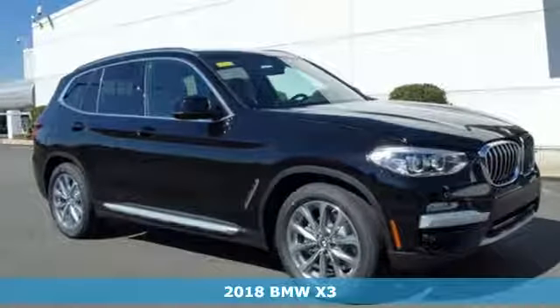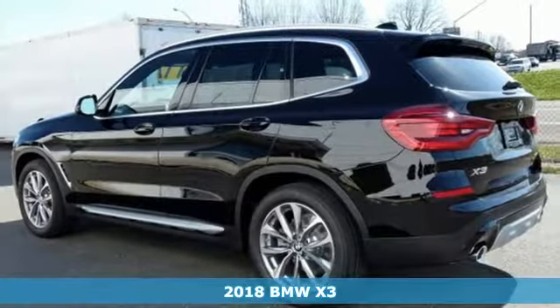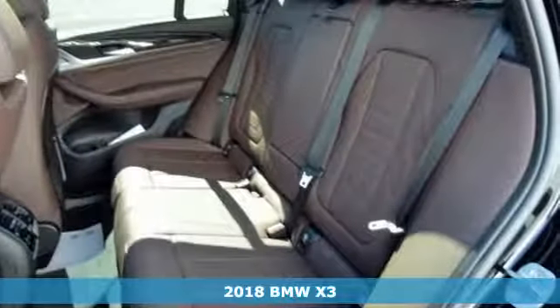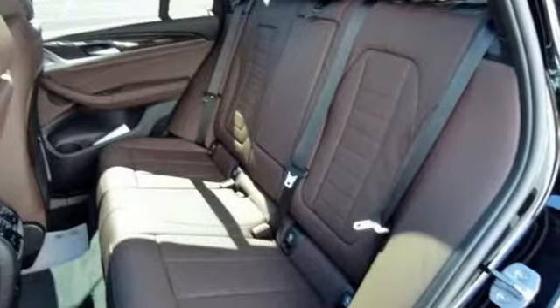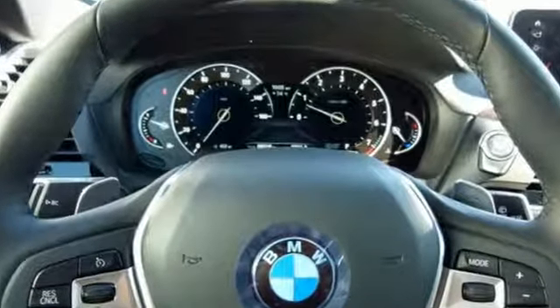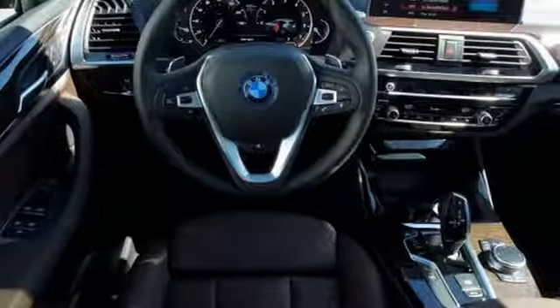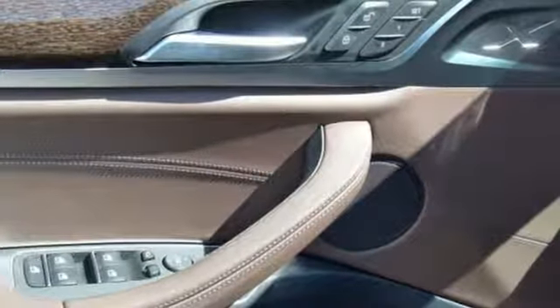It's a 2018 BMW X3. Redesigned for 2018, this sports activity vehicle invigorates your passion and independence. Take a more aggressive approach to your drive with the sport and manual shift modes of the 8-speed Steptronic automatic transmission, or reduce your fuel consumption with the Eco Pro mode of the Driving Dynamics Control.